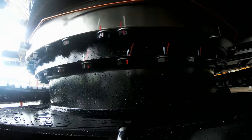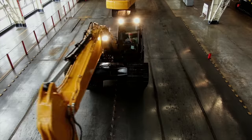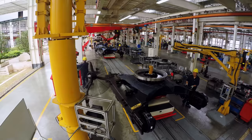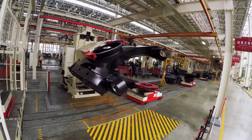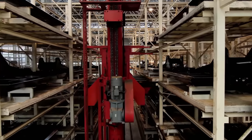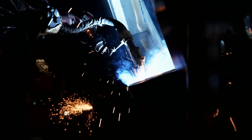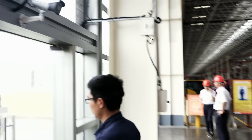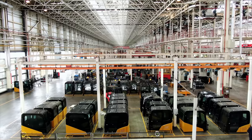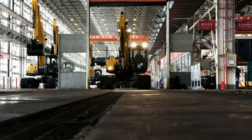A new high-tech excavator is born in record time. The 23-ton monster SY215, built in just 24 hours. The Lingang Mega Excavator Factory is where robots and machines reign supreme — their value: 375 million euros. State-of-the-art technology, put to work by highly trained specialists, produces astonishing output: a new high-tech excavator rolls off the line every 10 minutes. This is Mega Manufacturing.